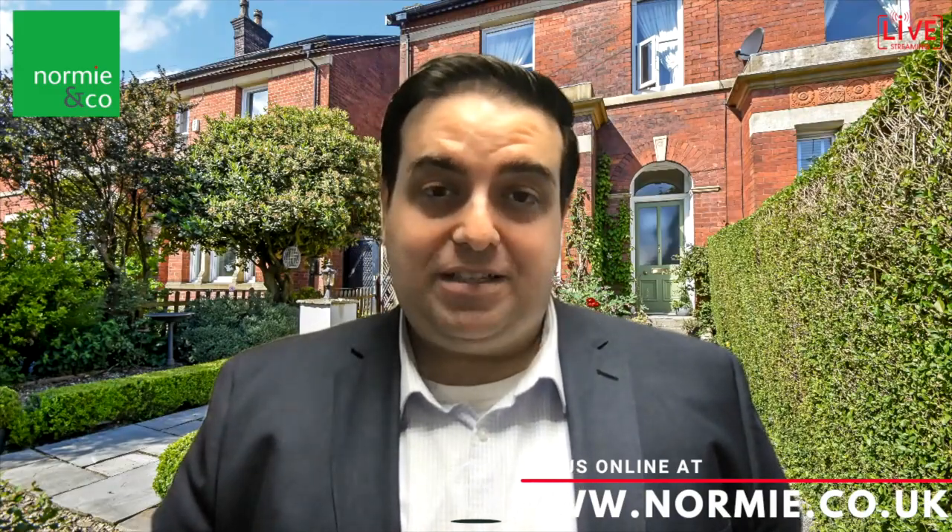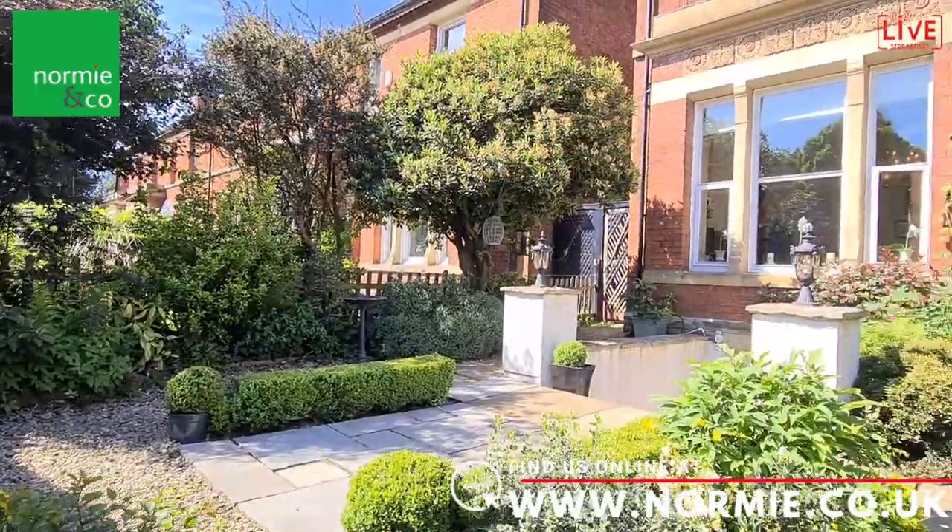It's just a really superb location for commuting. The property we're having a look at today is a four-bedroom quasi-semi. It has been built at the turn of the century, so it's got the best of both Victorian and Edwardian features. Let's go and have a look around inside.